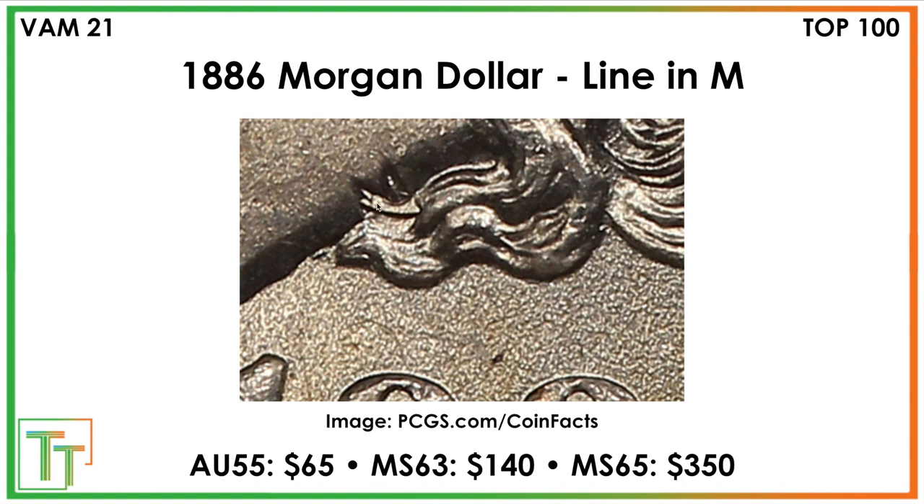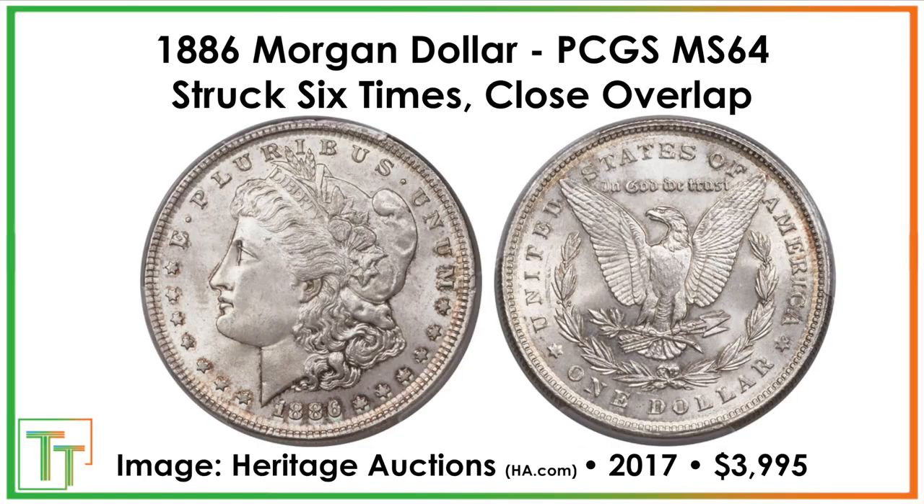Lastly, there's a line in the M variety. This one trades better in mint state 65. The M appears in Liberty's neck — Charles T. Morgan is the designer of the coin. The premium isn't as much in lower grades, but it adds about a $100 premium for mint state 65 examples. Definitely check already-graded coins — you can definitely find some VAMs there.